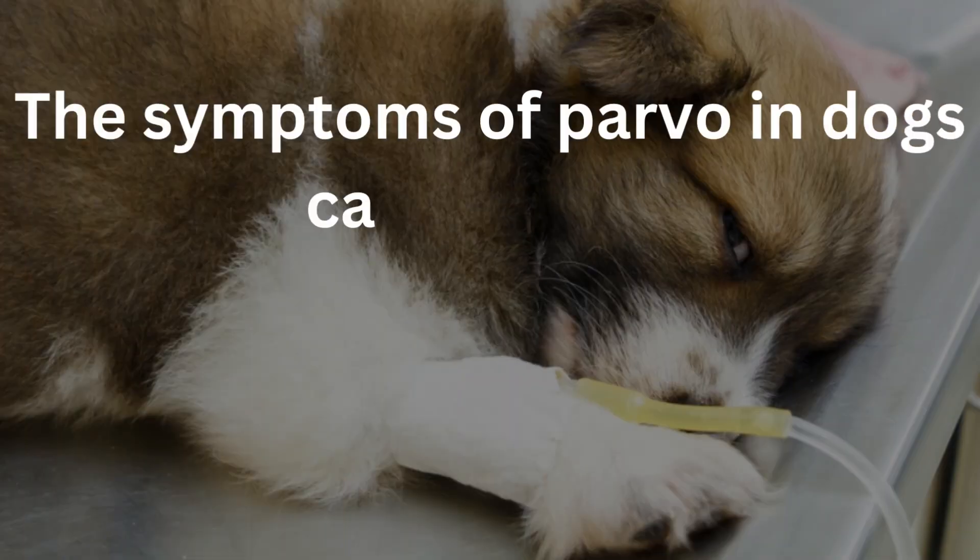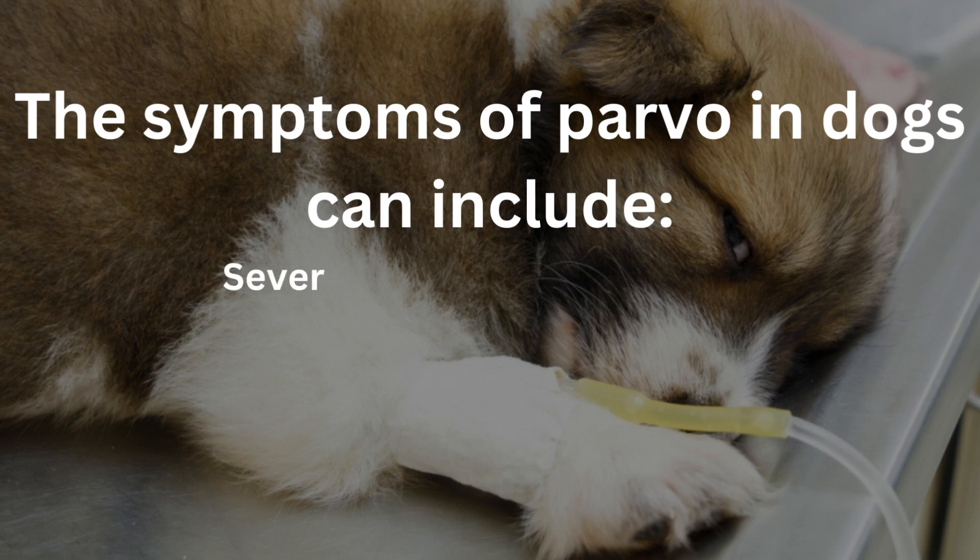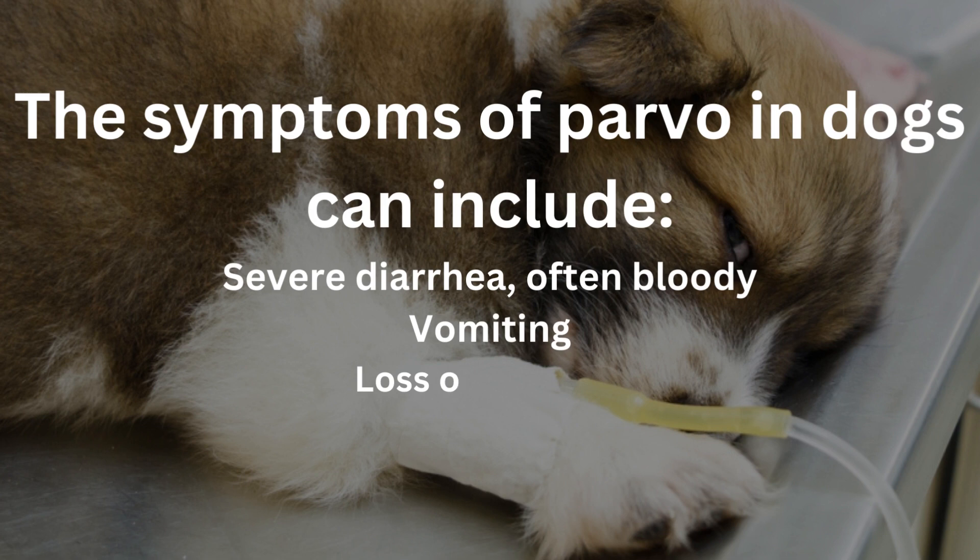The symptoms of parvovirus in dogs can include severe diarrhea, often bloody, vomiting, loss of appetite, lethargy or weakness, fever, and dehydration.